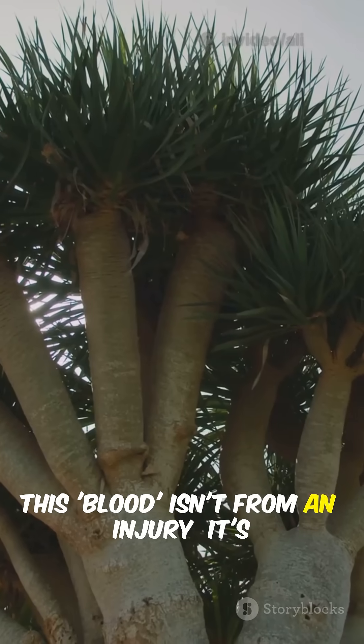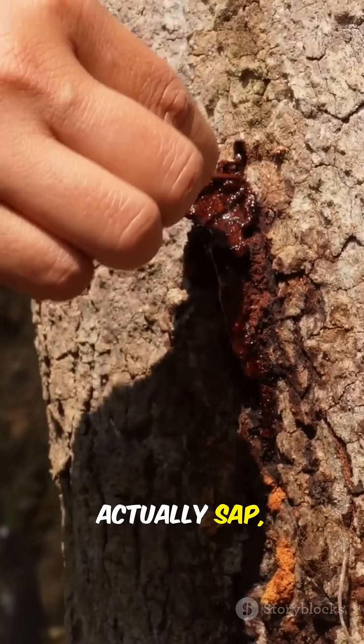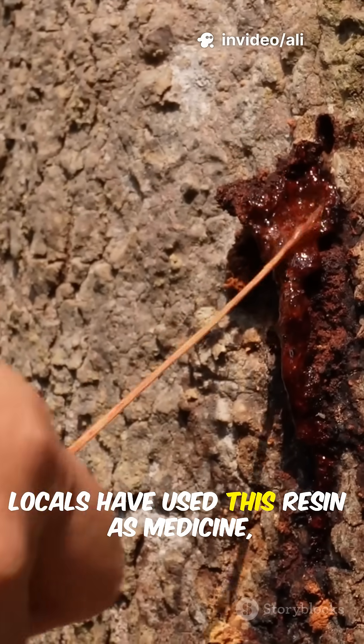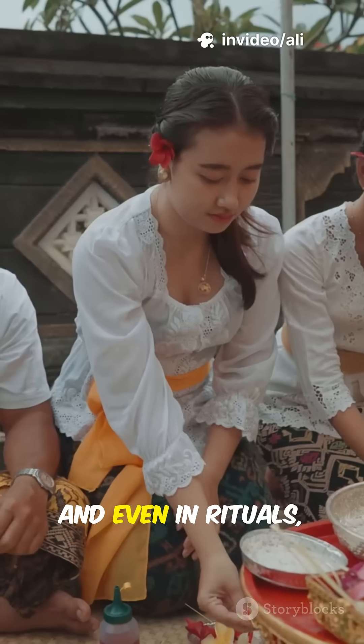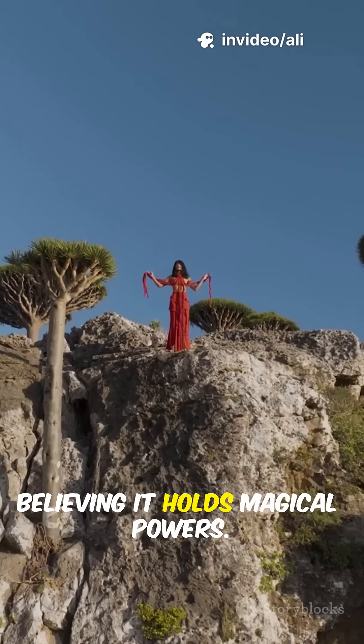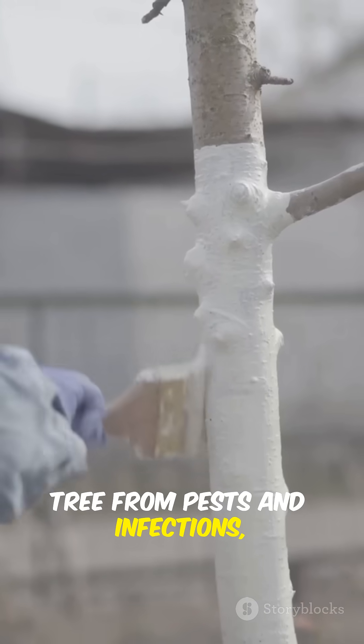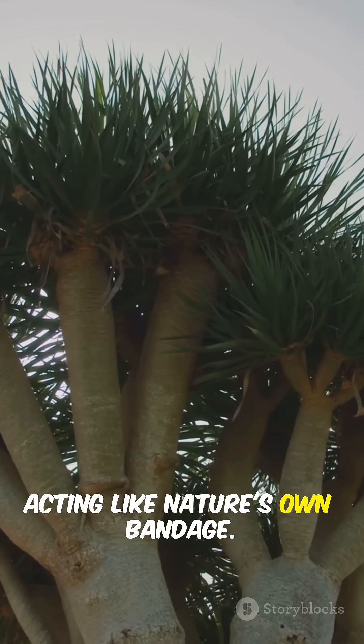But don't worry, this blood isn't from an injury. It's actually sap, packed with protective compounds. For centuries, locals have used this resin as medicine, dye, and even in rituals, believing it holds magical powers. The striking red sap helps protect the tree from pests and infections, acting like nature's own bandage.